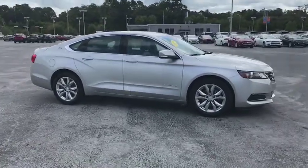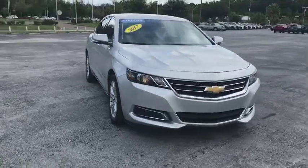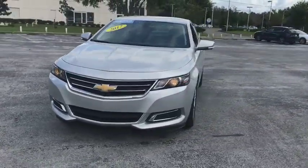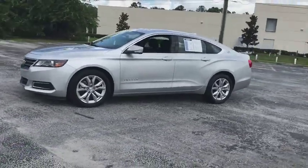The 2017 Chevrolet Impala. The Impala has been one of America's favorites for over 50 years. Enough said. This vehicle has less than 100 miles. Here are some of this vehicle's great options.